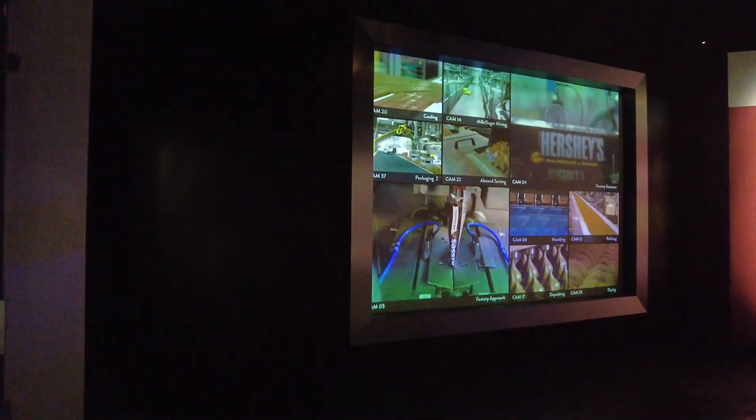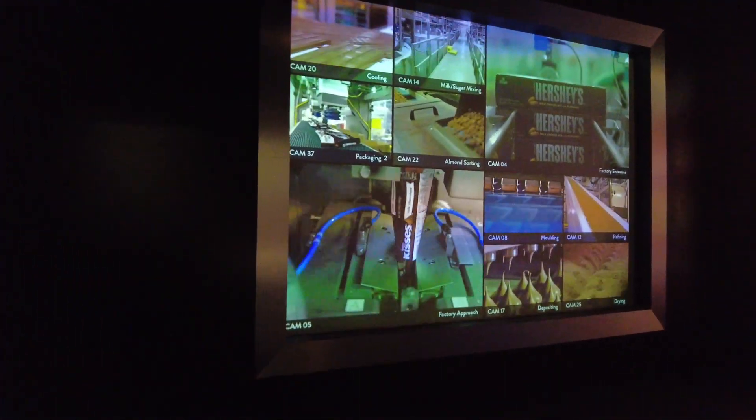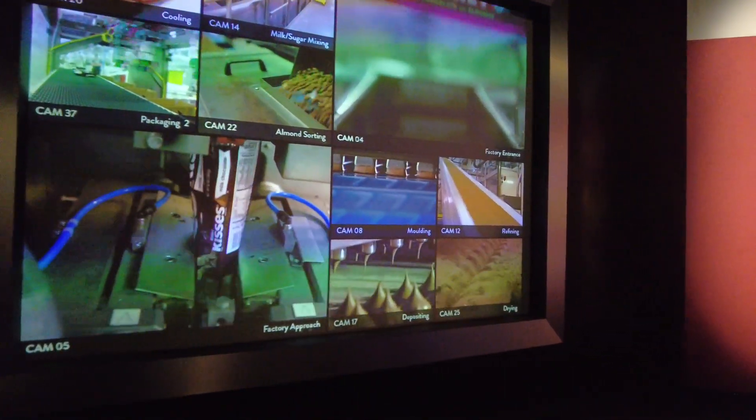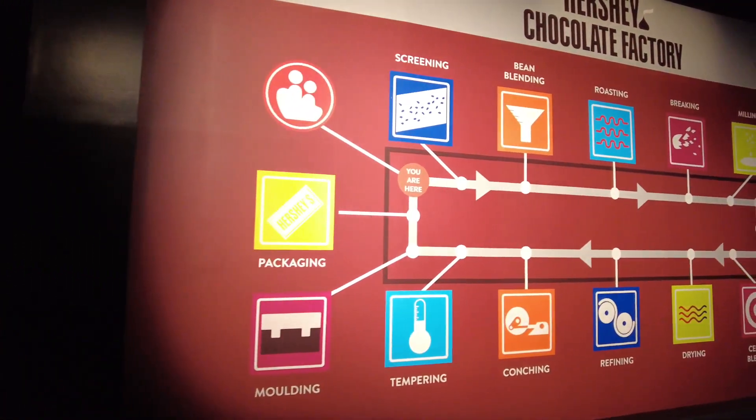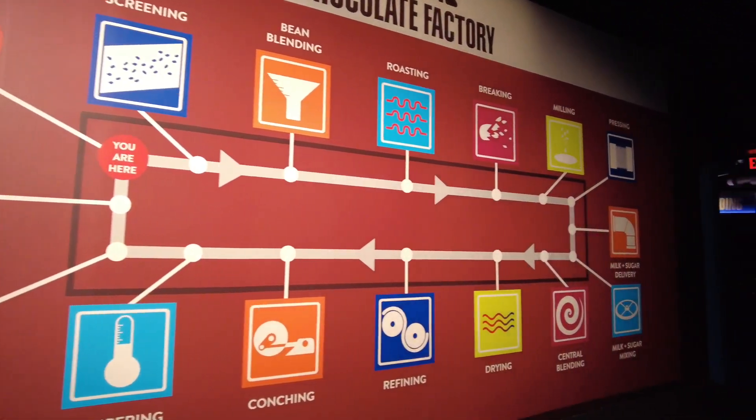'Hi, my name is Alex. I'm a quality supervisor here at the Hershey Chocolate Factory. I was asked to be your guide today, and I can't wait to show you around. Everyone ready? Let's go!'